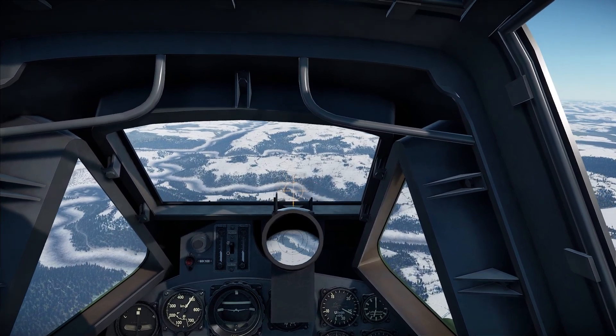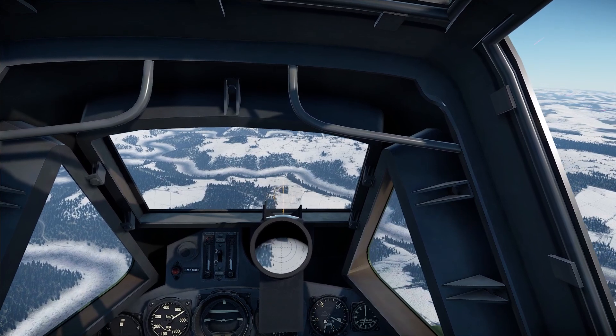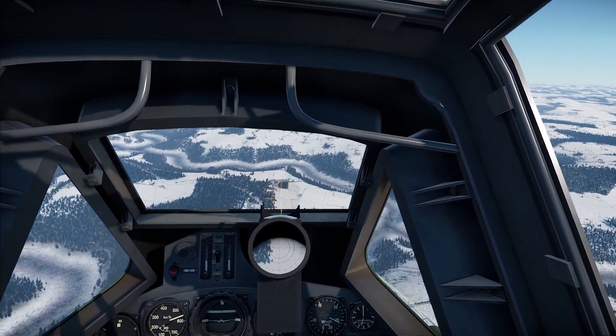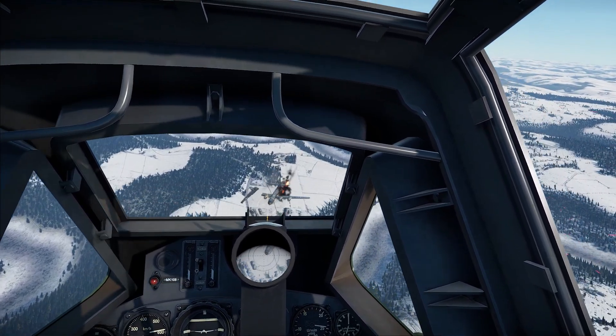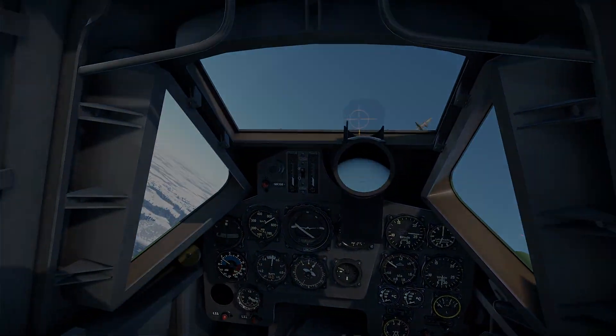On a different note, the BV-155 is now available in War Thunder, and it's pretty cool if you are into less conventional aircraft. Thank you very much for watching — remember to like and subscribe if you enjoy this content. I will see you again soon.